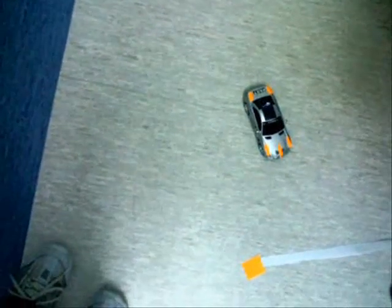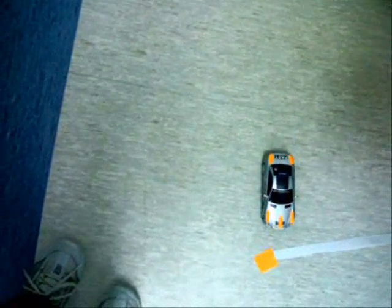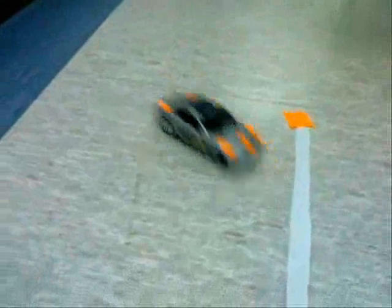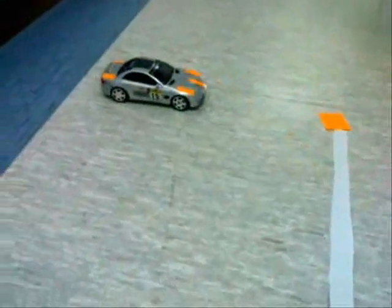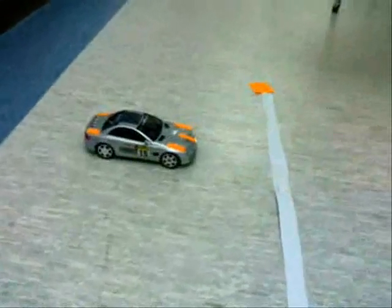The way it works is like this. The software analyzes the image, identifying the six orange stickers. It assumes the larger sticker is the goal, and from the other five, it can calculate where the car is, how far away the goal is and in what direction, and which way the car is facing.